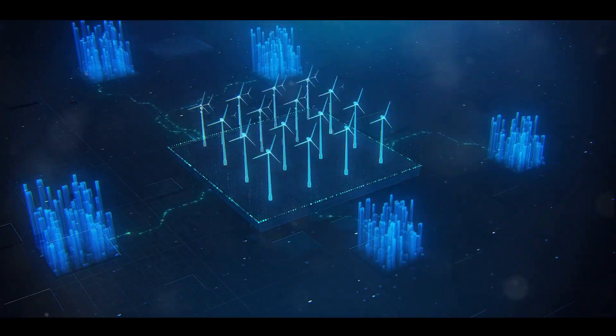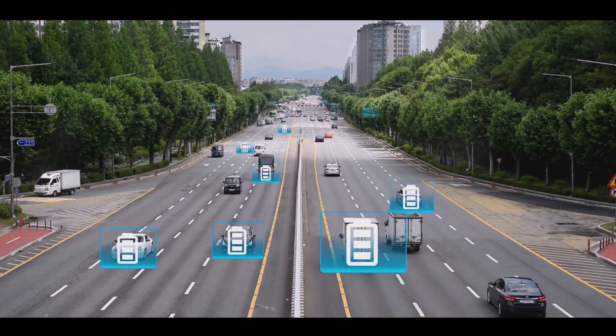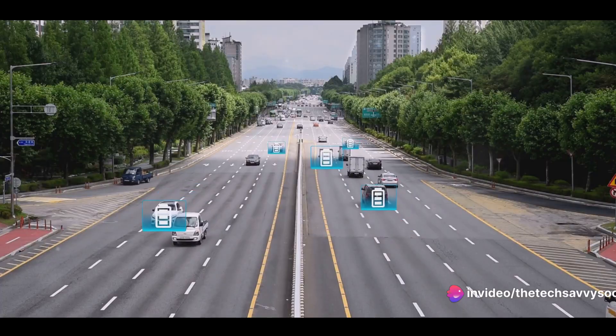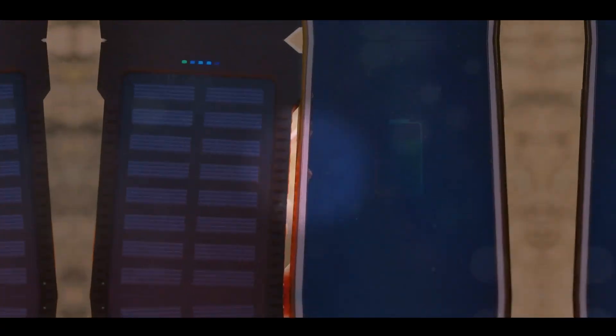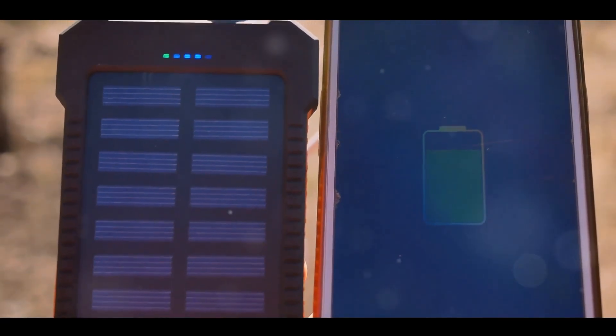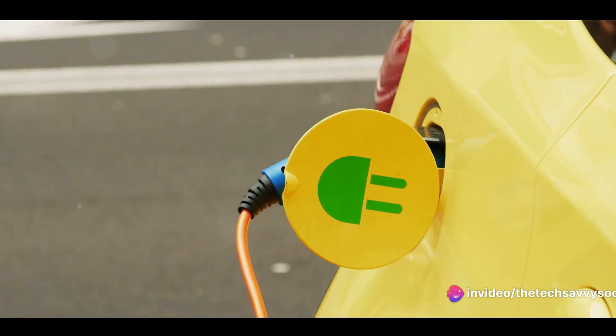And the beauty of this technology is its versatility. It can be seamlessly integrated into a variety of structures, from our homes to the concrete roadways we traverse daily, paving the way for scalable energy storage solutions. The applications are as vast as they are varied, from tiny gadgets that require rapid energy bursts to large-scale energy storage for homes or power grids — supercapacitors fit the bill.